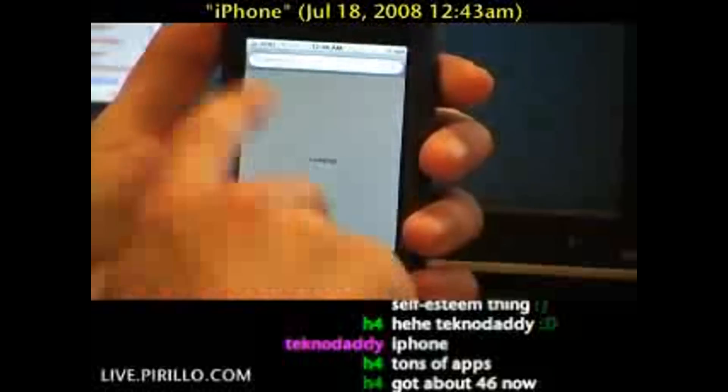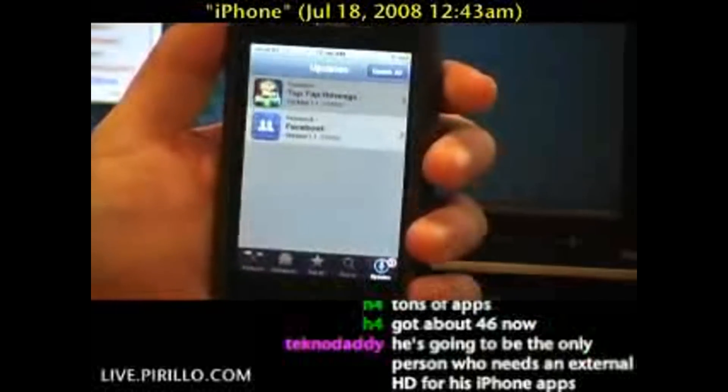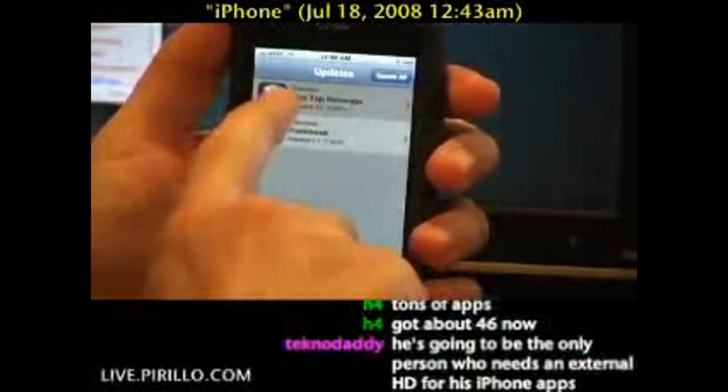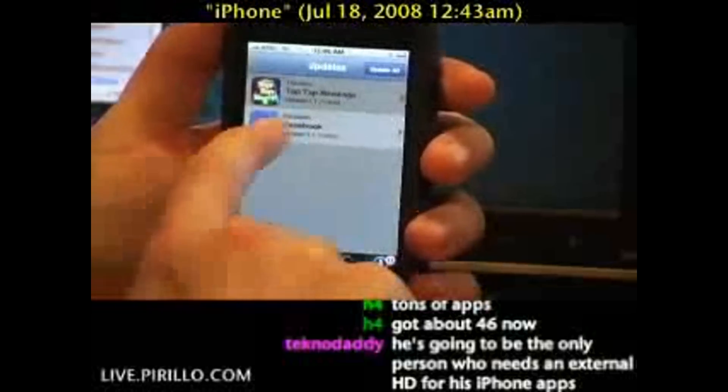It's really simple, and you can browse by category — there's the top 25. Of course, you can also search for specific apps. There's also an Updates tab. It's telling me, minutes ago, Tap Tap Revenge is now version 1.1.